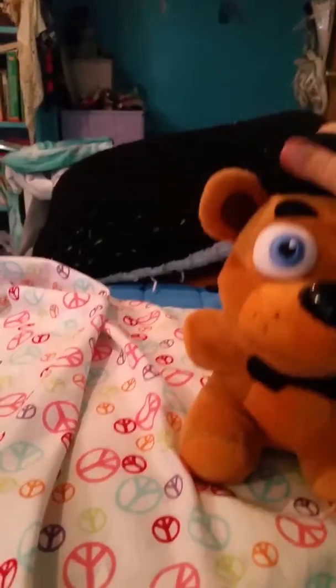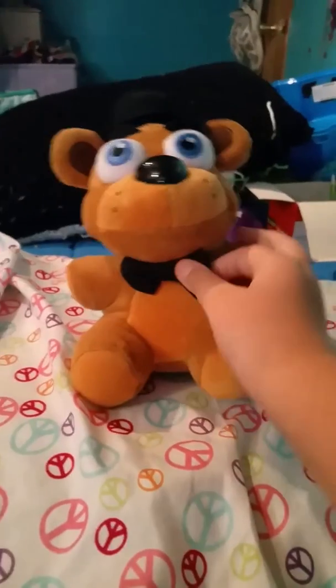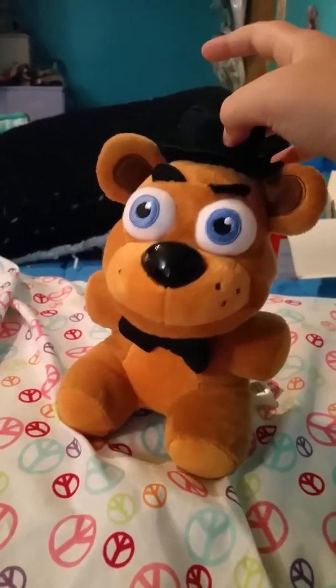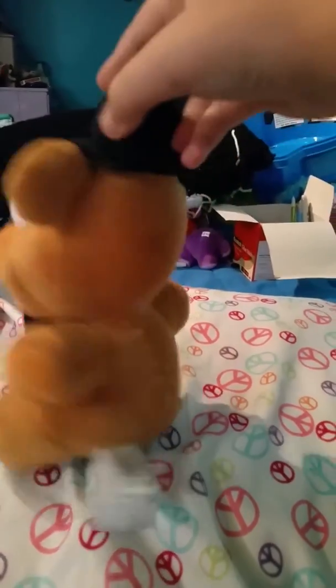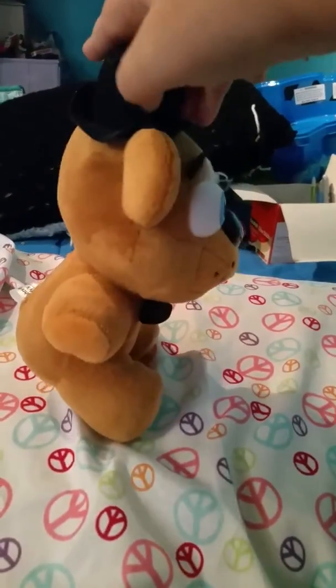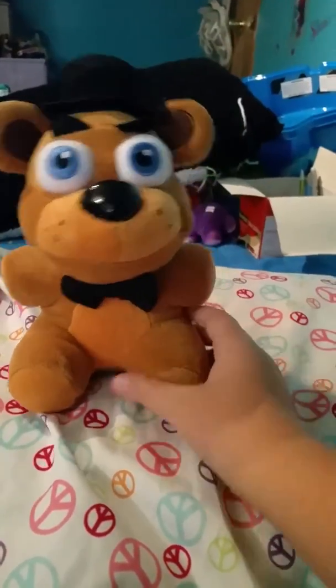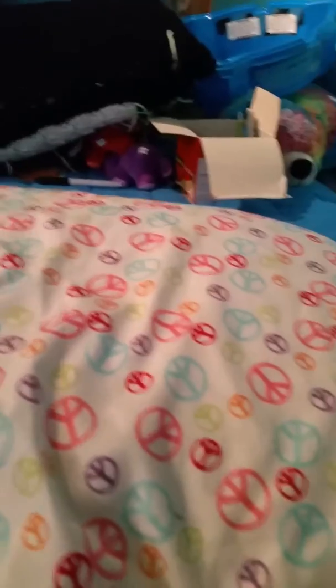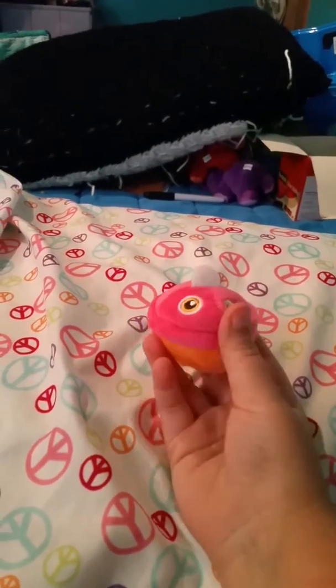Here is Freddy Fazbear with his little bow tie. I'll spin him around. He has his little eyebrows that flop up and down.